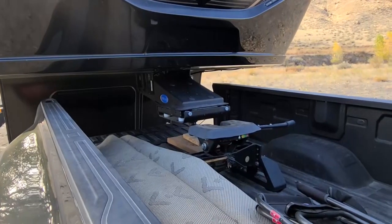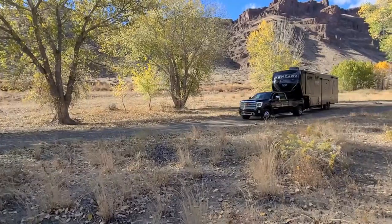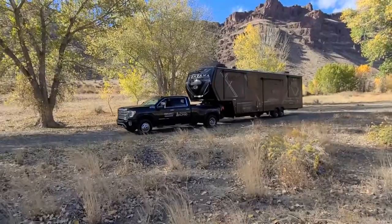Getting started traveling solo can be intimidating. Getting a lot of practice and having a well-equipped truck makes a big difference. There's a whole world waiting out there for you to see. Grab your GMC and get out there.